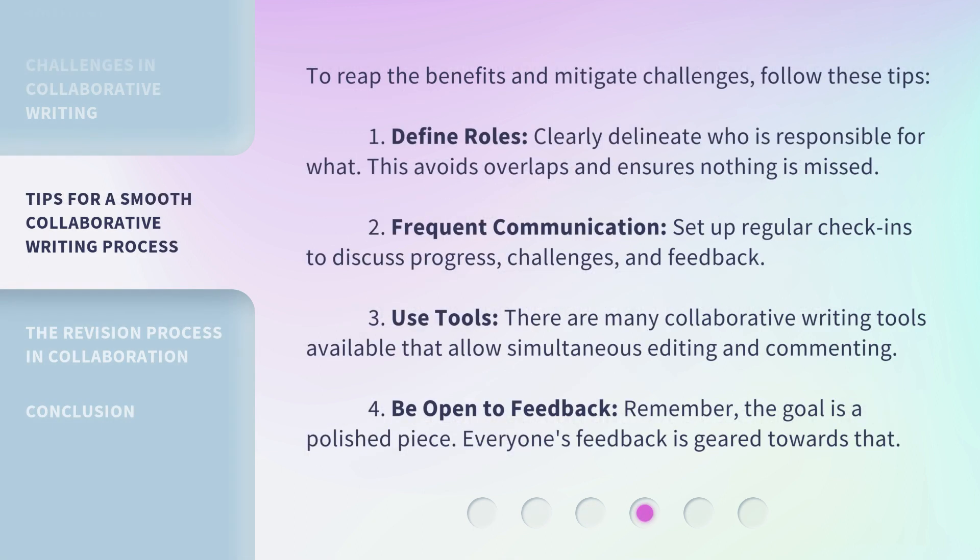To reap the benefits and mitigate challenges, follow these tips. First: define roles — clearly delineate who is responsible for what; this avoids overlaps and ensures nothing is missed. Second: frequent communication — set up regular check-ins to discuss progress, challenges, and feedback. Third: use tools — there are many collaborative writing tools available that allow simultaneous editing and commenting. Fourth: be open to feedback — remember, the goal is a polished piece, and everyone's feedback is geared towards that.